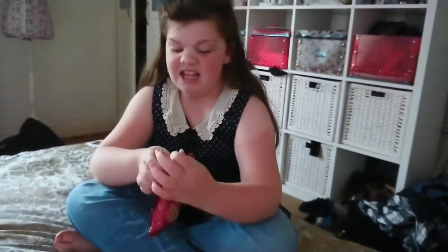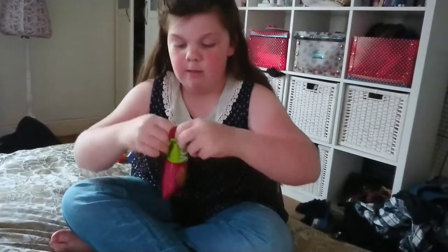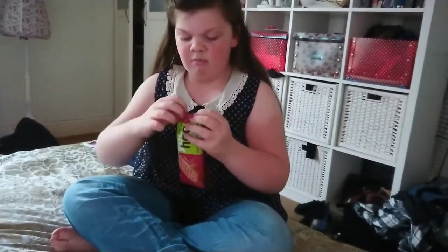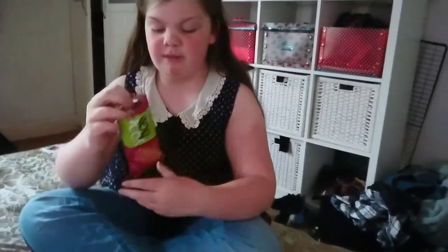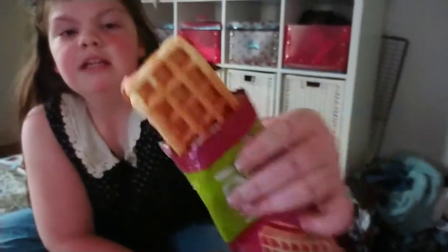This was 10 pence from Home Bargains. I'm going to try it — it doesn't look very appetising. That's what it looks like: the waffle looks a bit like strawberry jam inside.